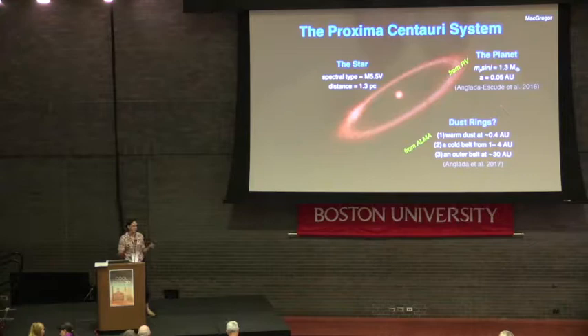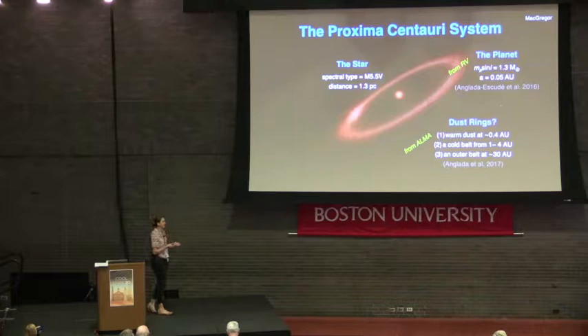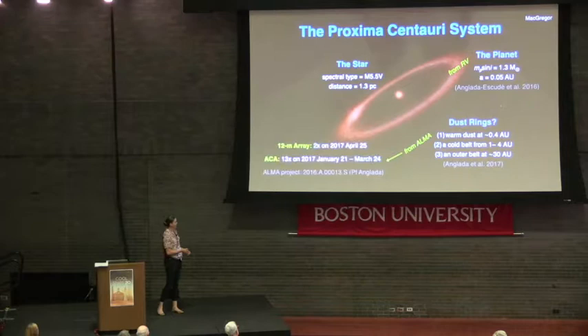Proxima Centauri is a spectral type M5.5 at 1.3 parsecs. It has a detected radial velocity planet in the habitable zone, with an Mp Sin(i) of 1.3 Earth masses and a semi-major axis of 0.05 AU. At the end of last year, there was a paper claiming a system of three dust belts: a warm disk at 0.4 AU, a cold belt from 1 to 4 AU, and an outer belt at 30 AU. This would make Proxima Centauri somewhat like our own solar system, which has a star, planets, and multiple debris disks — the asteroid and Kuiper belt.